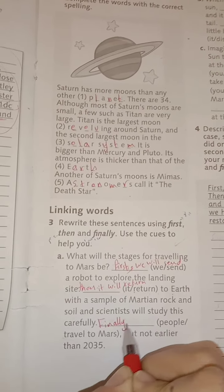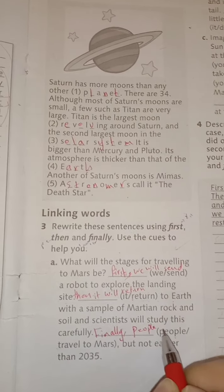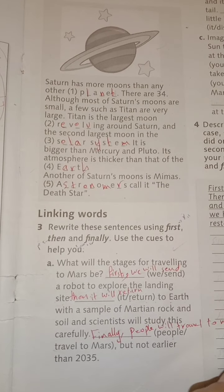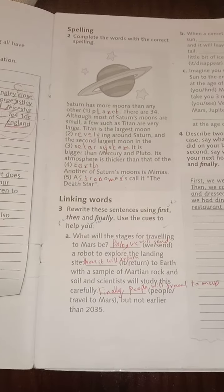Finally — the last step — people in the future will travel to Mars, but not earlier than 2035.